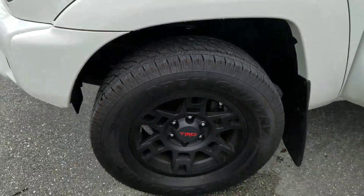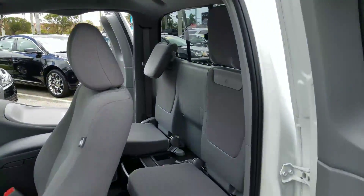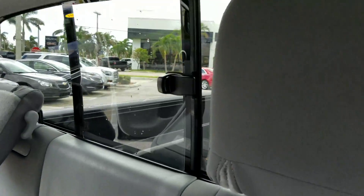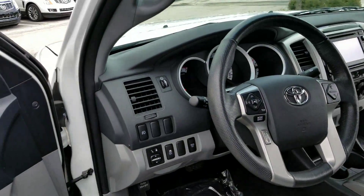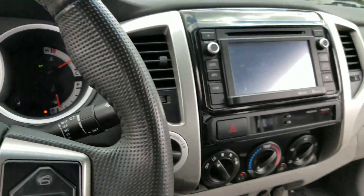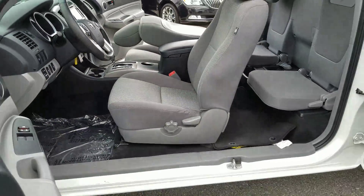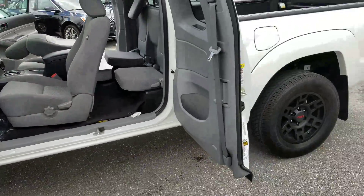Very nice clean interior. You can take a look at power windows, power locks, automatic V6. 77,000 miles on here. Your gas mileage is 16 in the city and 21 on the highway. I just want you to take a look and see what it has and the different modes. You do have your Bluetooth audio that you can control on the steering wheel.